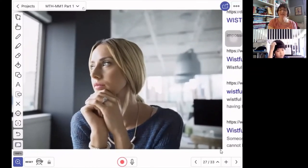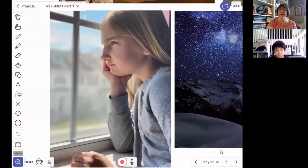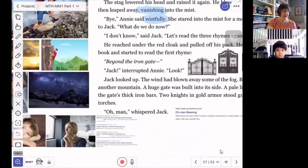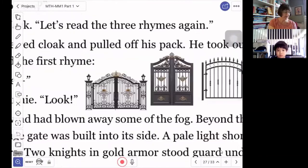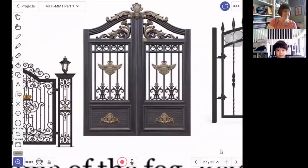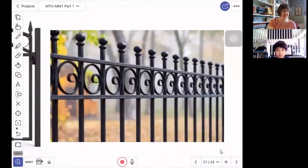This young lady is showing an expression of feeling wistful. And this boy is another expression — he might be feeling wistful. And this girl right here, she might be feeling wistful as she looks out the window. They came to the iron gate. I wanted to show you some examples of an iron gate — that would be a gate that is made out of iron. Here are some examples of what an iron gate might look like, and you can see this is made out of iron, so it is very strong.